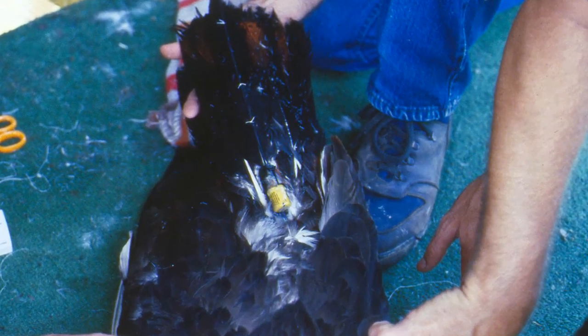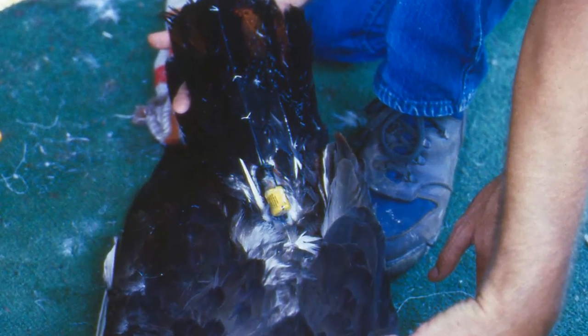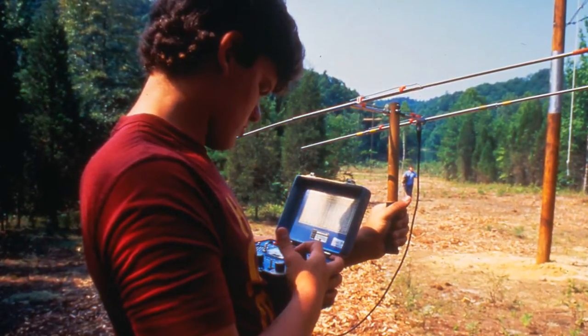Wherever they went, we just sort of tried to watch them. Once they were free of that tower, they had the transmitter on them on the tail feathers, and so we would just sort of monitor them around the lake. Some would stay four or five days, and then they'd just sort of disappear.